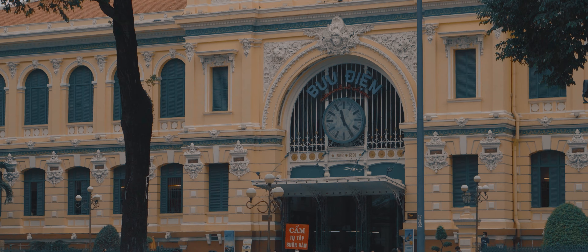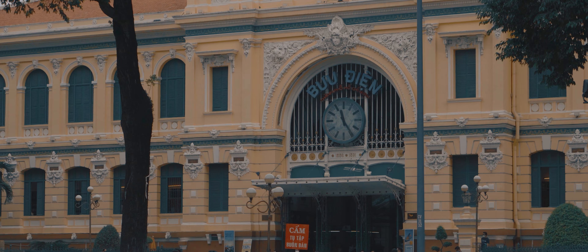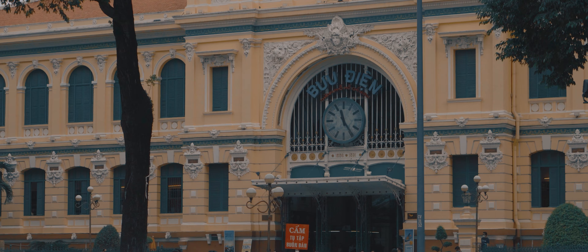What do you see in Saigon? I see pieces of the past — the Notre Dame Cathedral Basilica, standing proud and tall throughout the trials of time.